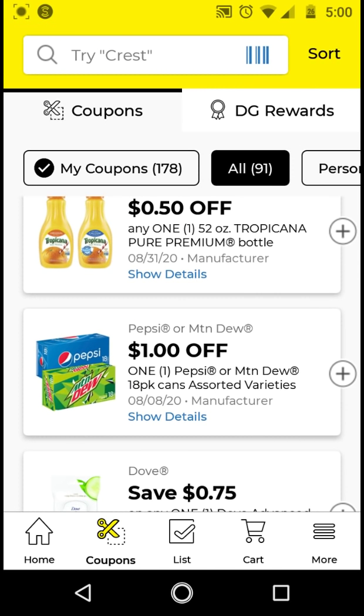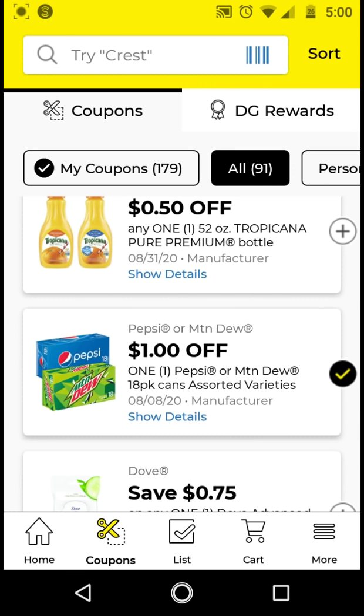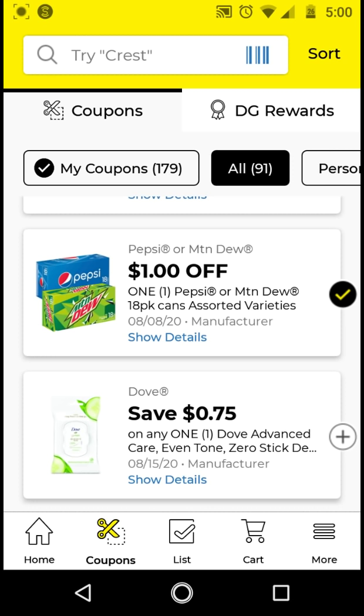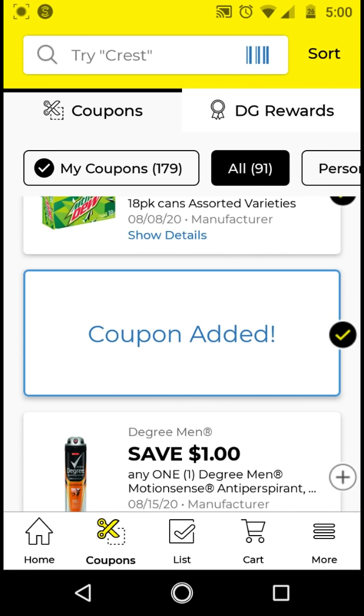I will be clipping this $1 off Pepsi or Mountain Dew because I do get sodas at Dollar General and Walgreens sometimes when they have sales. It's not a great deal, but it's better than paying full price. For the Dove — if you get the ones that are $3 with the $0.75 off digital, it'll be $2.25 if you get the 2.6 ounce deodorant. Go ahead and clip that.